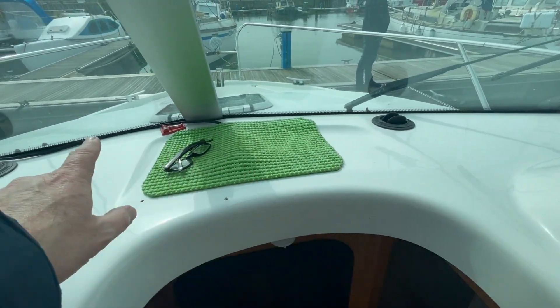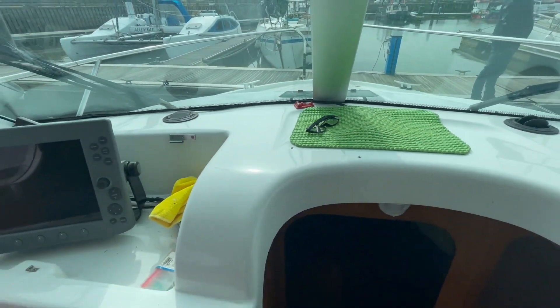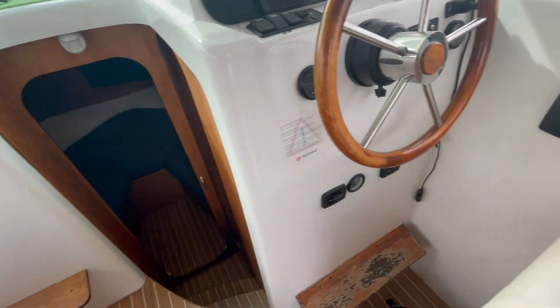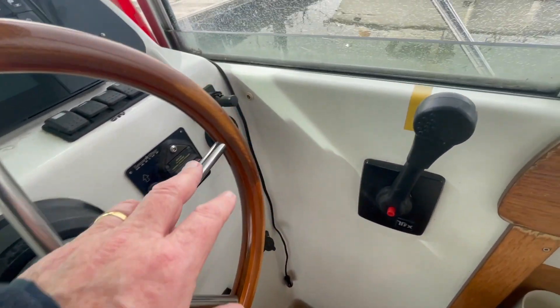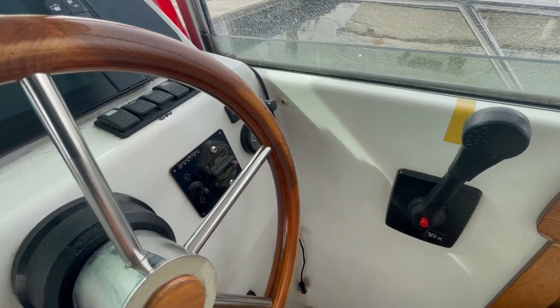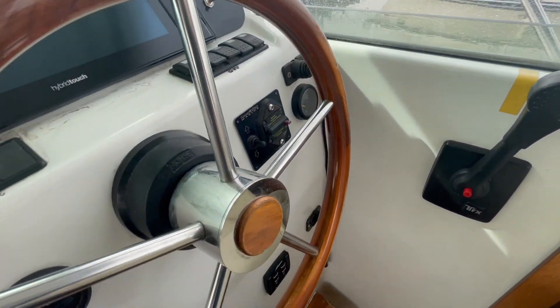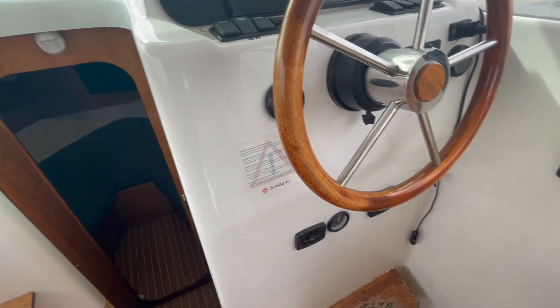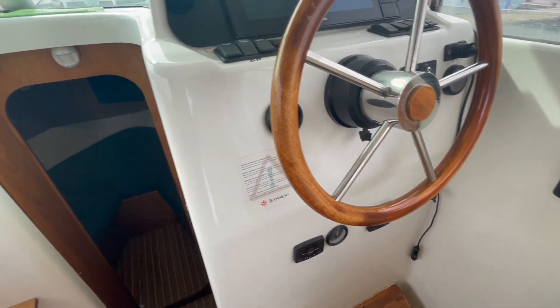This one's also got blowers for the windscreen, which run from an electric motor down near the forward cabin. There's an electric windlass, obviously, and a bow thruster — everything you'd expect on a Merrifisher 805 really.